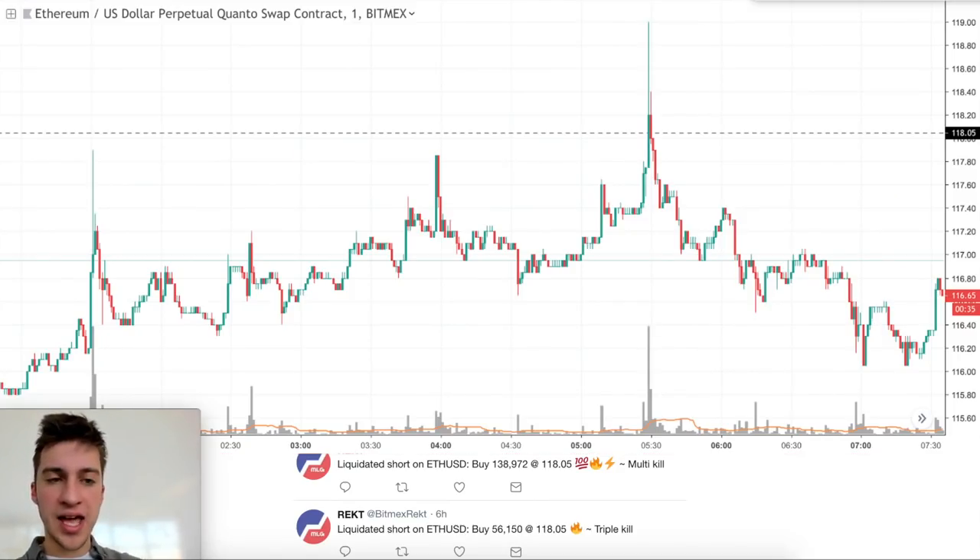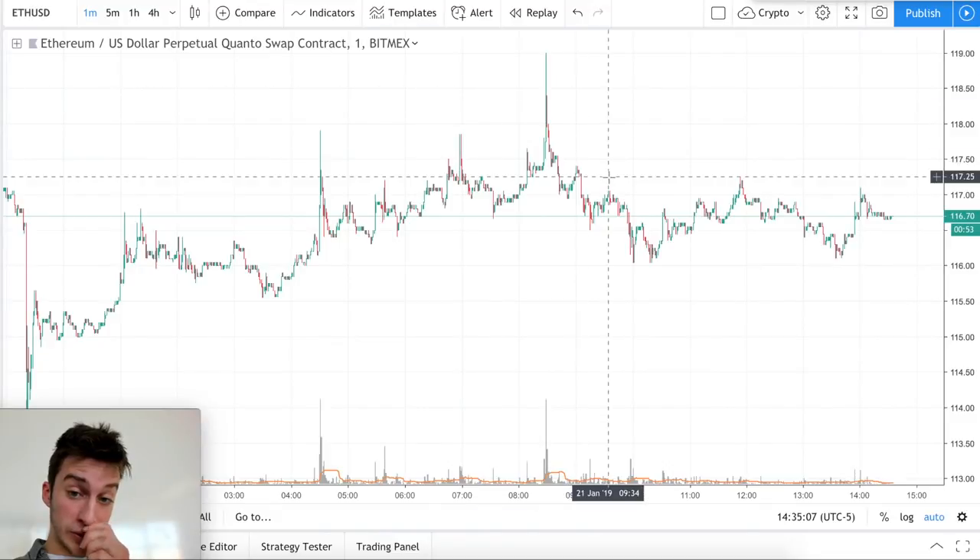We had two liquidated shorts at $118.05 with decent volume — $138,000 and $56,000 — both at $118.05. Those liquidations occurred on this candlestick here: high volume, high volatility, price went up. A great time to think about limit selling — I would be careful with market selling. Limit selling would probably be better here. You would have had an instant profit in this scenario.